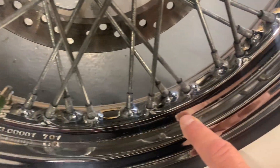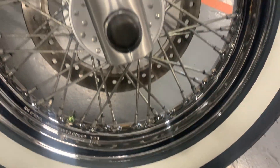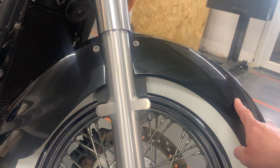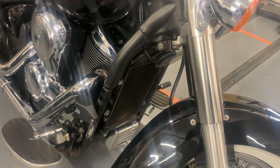The front wheel's in good condition, but if you go round the rim you can see a little bit of surface rust there. To be honest, on Japanese cruisers of this age, it's usually the wheels, the mudguards, and the swing arm that probably shows it worse than anything.